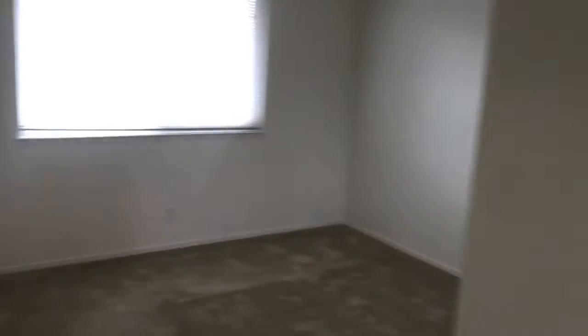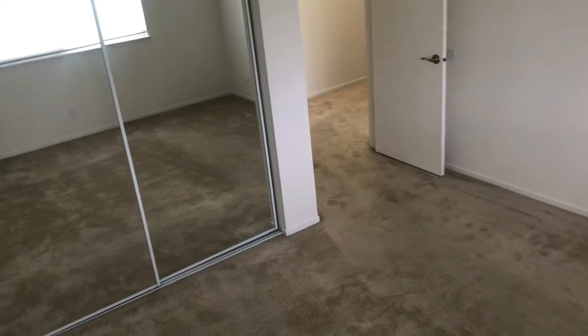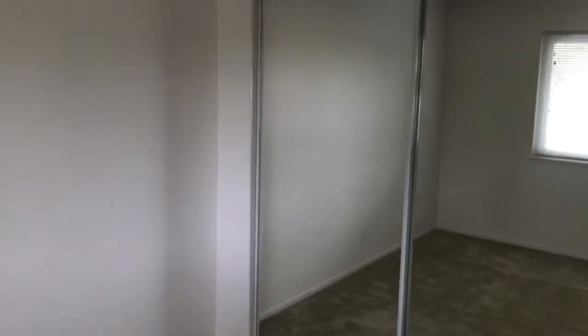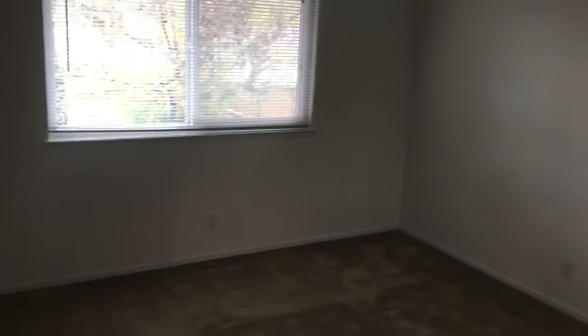You've got mirrored closets in both bedrooms. Moving to the second bedroom — this is a pretty large bedroom for a two-bedroom apartment. You can see the space and the closets are similarly sized. That is the larger bedroom.